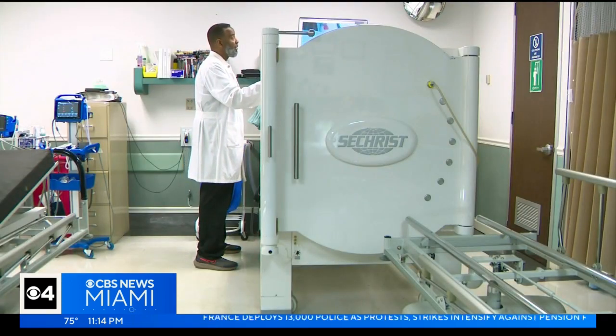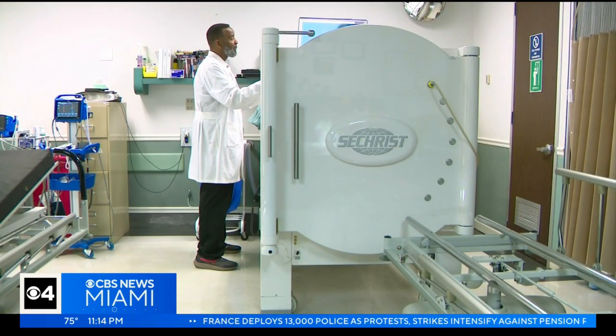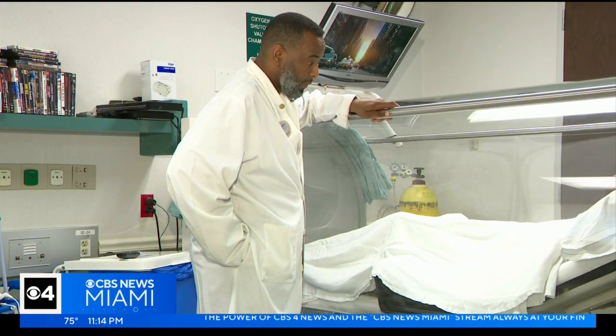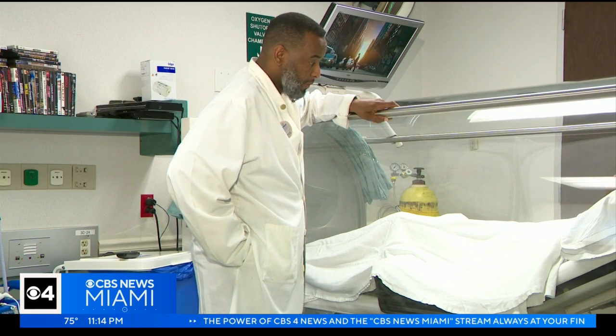It can help with relieving pain, creating new blood vessels, and reducing inflammation. In a normal situation, you would breathe oxygen and it would be in the bloodstream, carried by the blood cells to where it needs to go. But when you receive 100% oxygen under pressure, the oxygen is carried by the entire bloodstream — it overflows and spills out into tissue that is otherwise deemed unsalvageable.